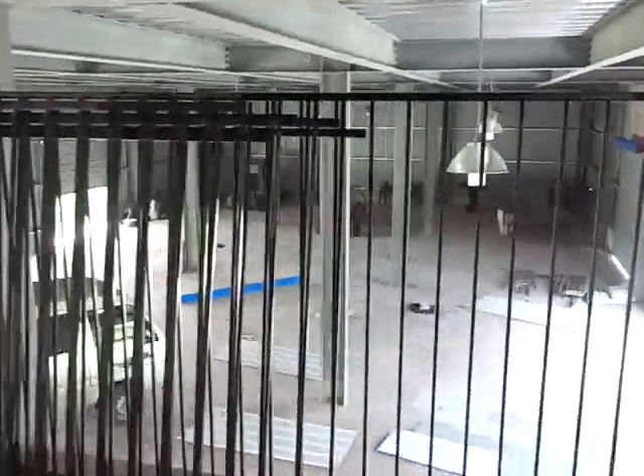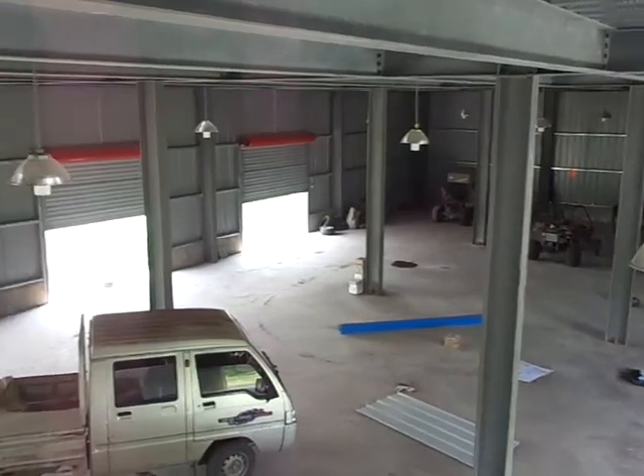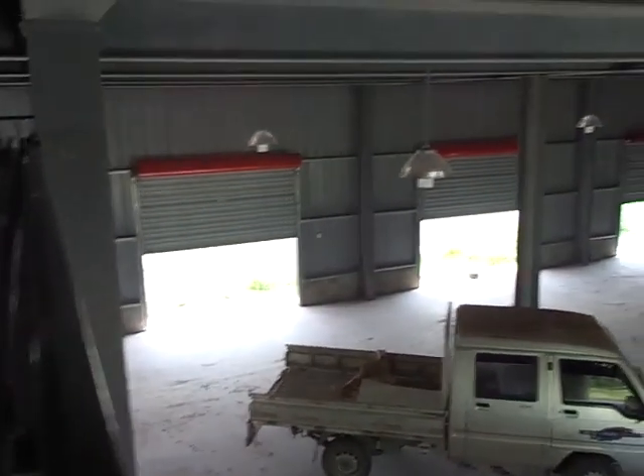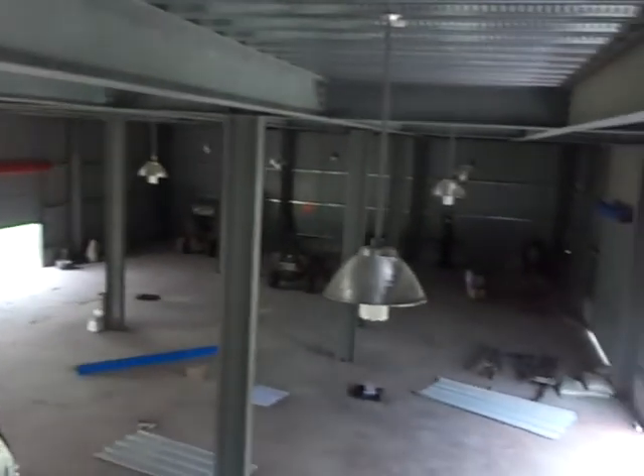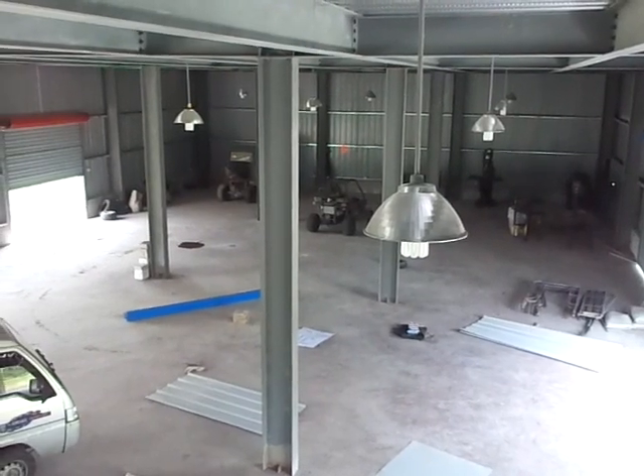This also looks over into the shop. All the lighting and everything's done. We're fixing to start running the power lines to the machines and also the air plumbing for all the air tools.